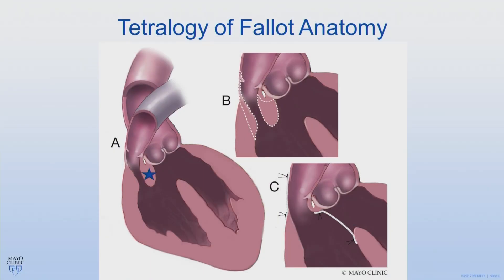Tetralogy of Fallot is due to the position of the muscle below the aorta, called the infundibular septum, not being aligned properly. That leads to the major characteristics of Tetralogy: the VSD, or hole between the ventricles, the narrowed area of the right ventricular outflow tract or area below the pulmonary valve, and the narrowing of the pulmonary valve.